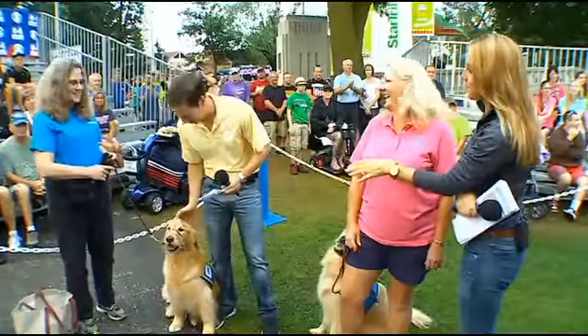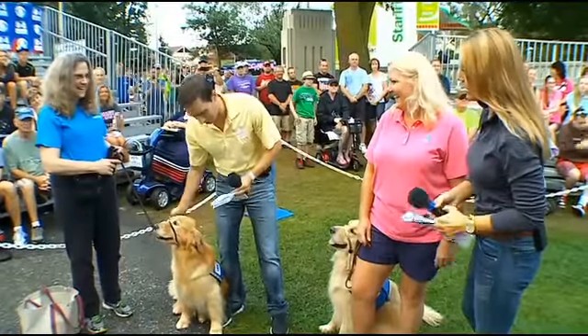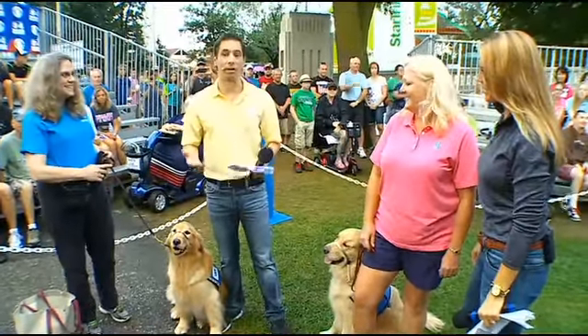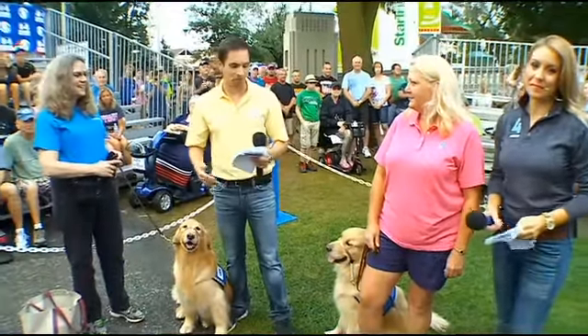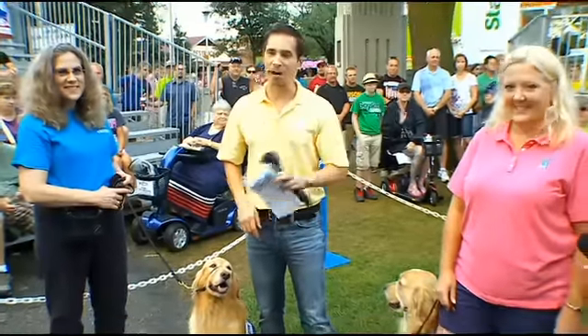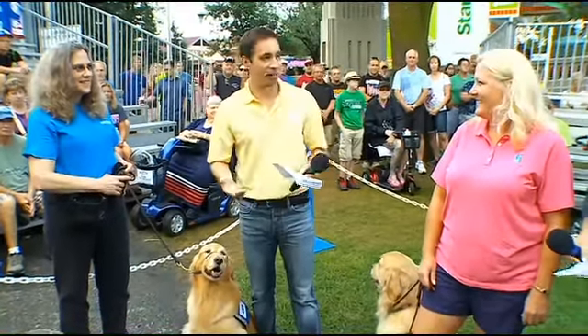We almost didn't make it back on air because Mike was having a moment over here with his new best friend. These are everybody's best friend, right? But for some people, they're more than that. They're people's arms and ears and hands. We've got Lou Finnegan and Christy Nimi from Helping Paws here to show us exactly how these dogs can help.